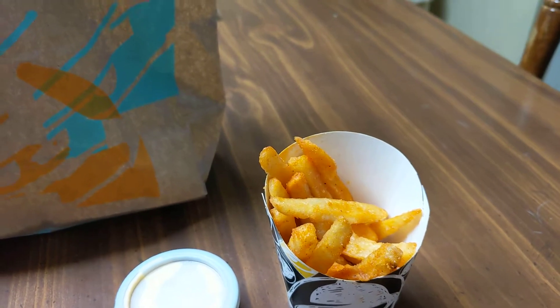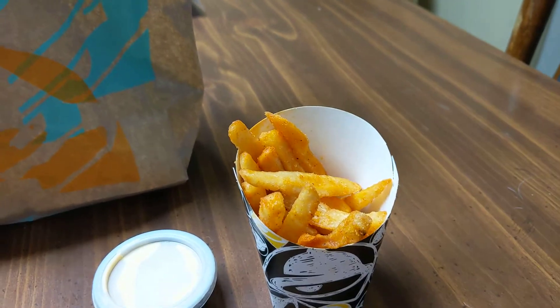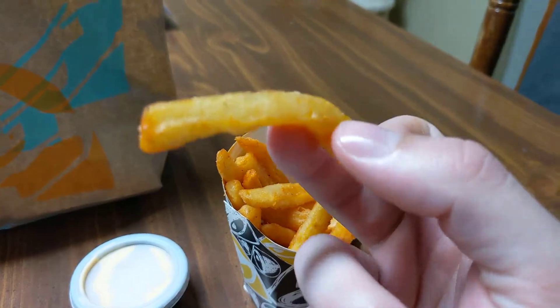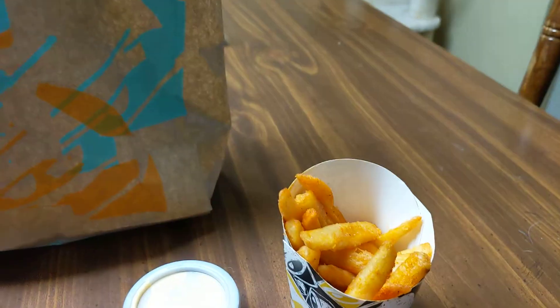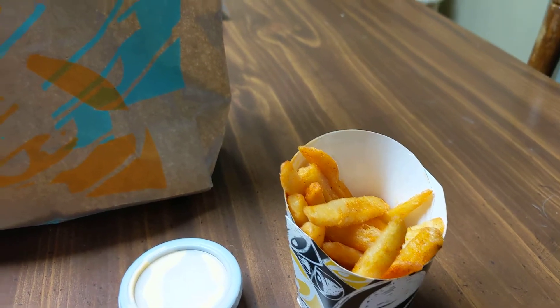So I taste that nacho seasoning, but these are really soggy — a very soggy french fry. And that's probably that sheen of grease that's responsible for that. But it's mighty tasty, mighty tasty.